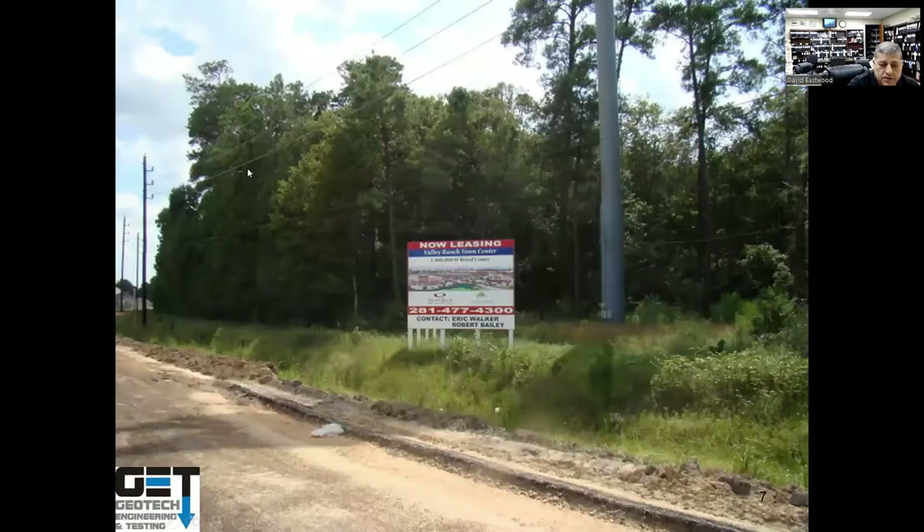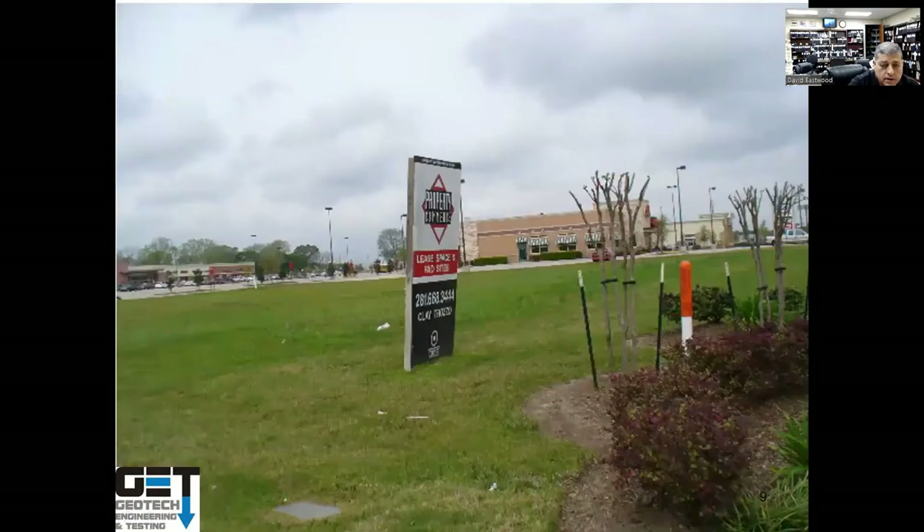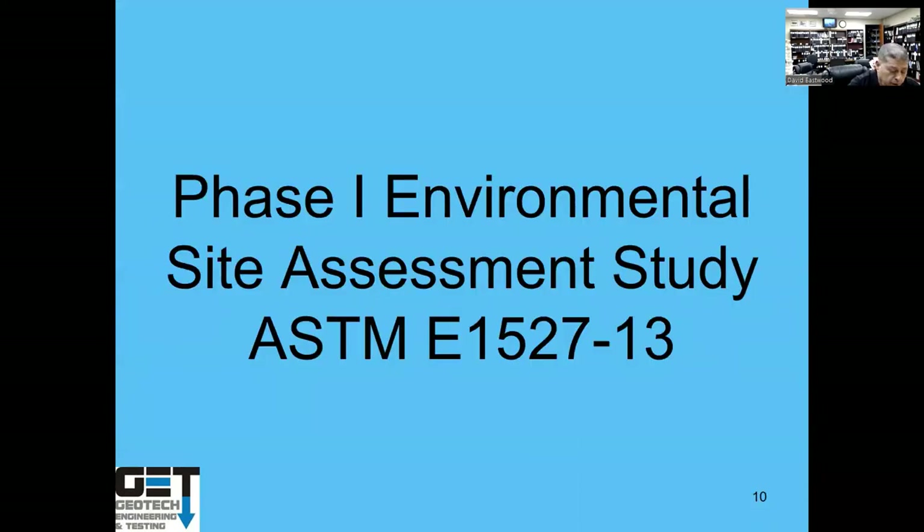If you've got a site that looks contaminated before you buy that property, you have to do a feasibility study. That feasibility study is basically a Phase One Environmental Site Assessment — ASTM E1527-21, which is the new standard that just came out.